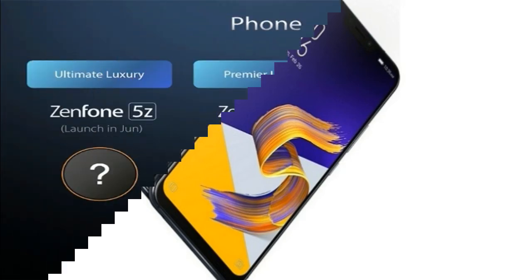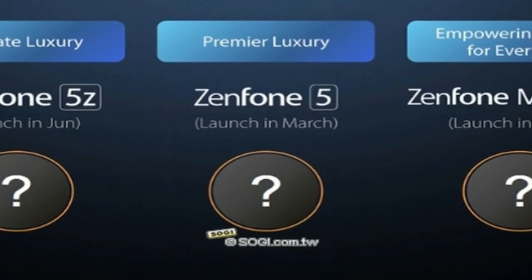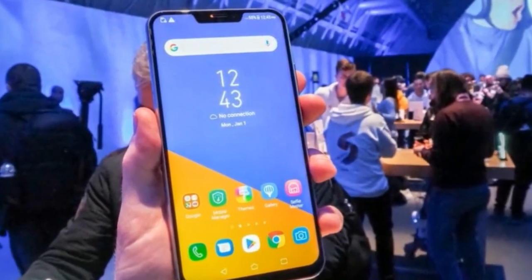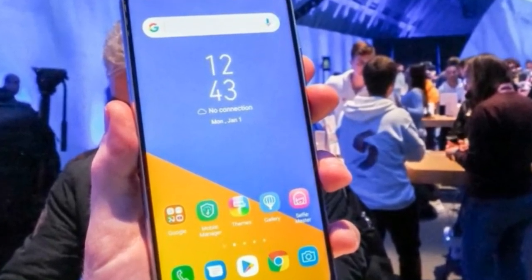The Zenfone 5 and 5Z have extremely glossy exteriors that pick up smudges constantly, but thankfully they aren't too slippery. Both will be available in the same two colors, Midnight Blue and Meteor Silver. The build quality also feels worthy of flagship models, which means that the Zenfone 5 could be particularly appealing in its price band.